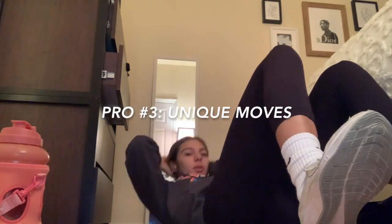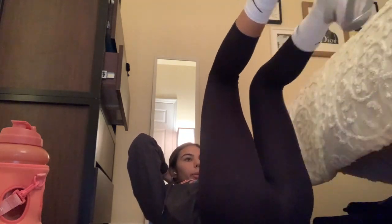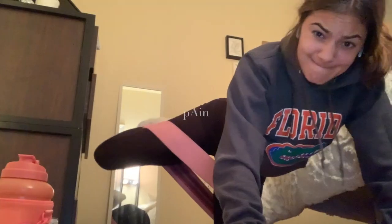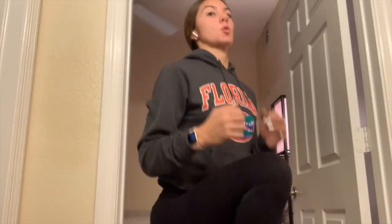My third pro kind of goes along with what I was just saying. Yes, it's confusing doing things with names you've never heard or wrong names — but doing all the weird workouts kind of made the time go by fast. It wasn't typical of any other workouts I'd done before, so it kept things interesting. Especially with ab workouts — a lot of YouTube ab content follows roughly the same moves, so it was nice having someone switch it up a bit.